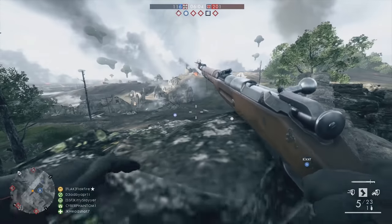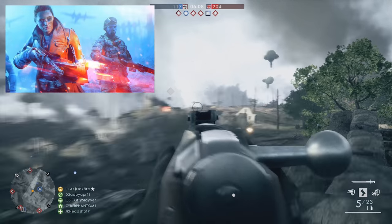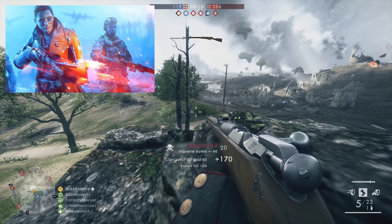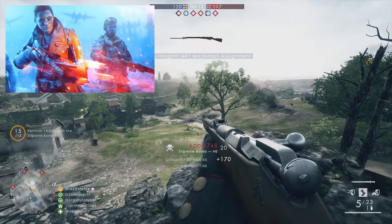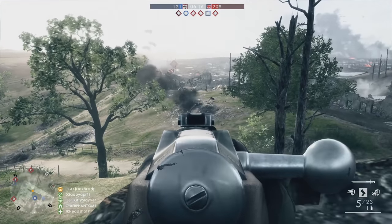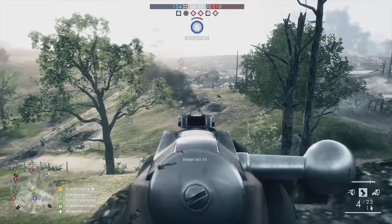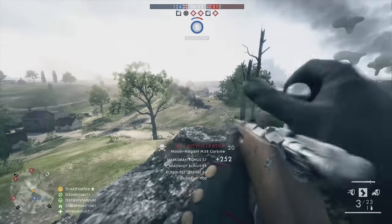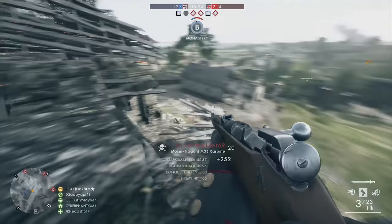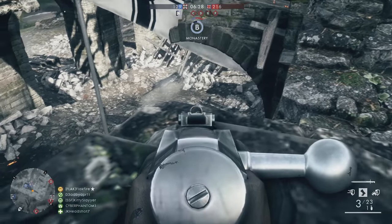If you blinked during the Battlefield 5 reveal stream, you might have missed the Irma EMP submachine gun, which appears on a spawn screen mockup. The Irma EMP featured a 32-round magazine and a fire rate of 500 rounds per minute. The weapon saw service in World War II with both French and German forces, and mechanically shares a lot of similarities with the MP40, as both were designed by Heinrich Vollmer.